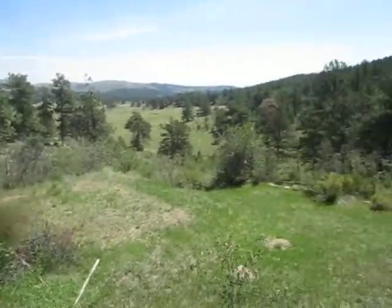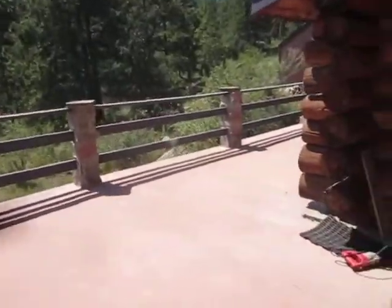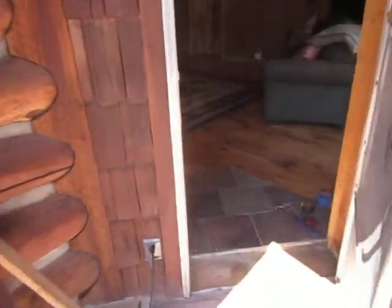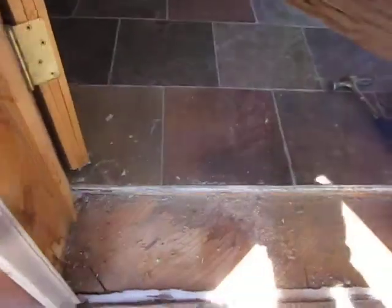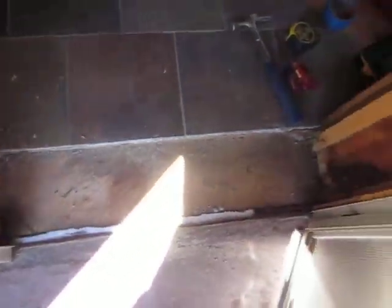Right around noon and we're just actually doing our little remodel to our front door entryway. We're actually putting a bullnose onto our tile here. We have a slate that we installed last year, so we're just finishing that up finally — a little detail work.